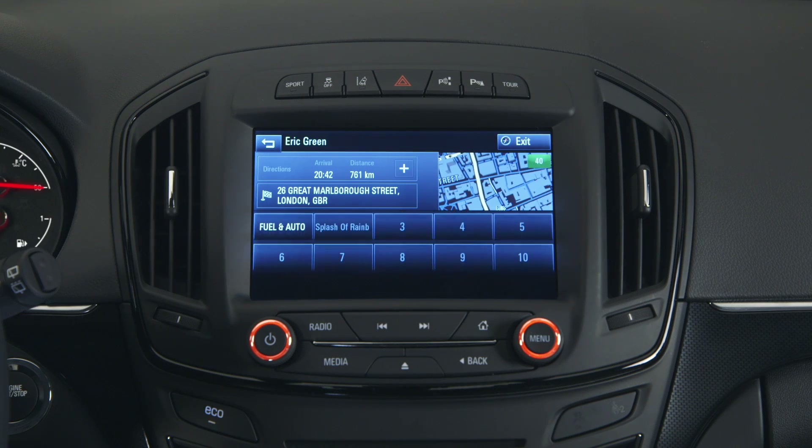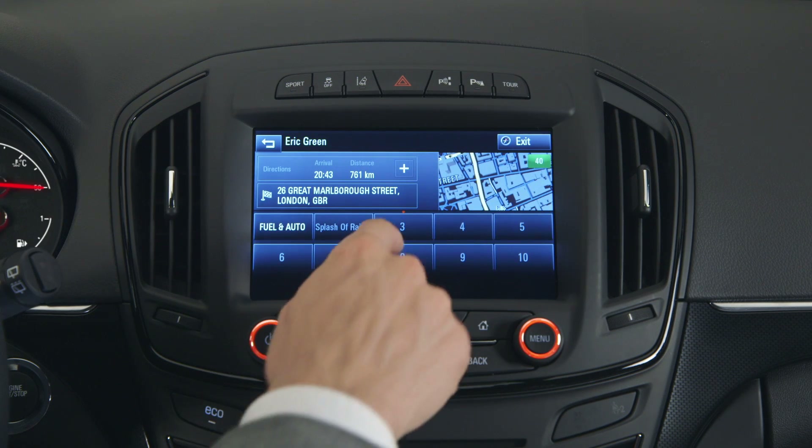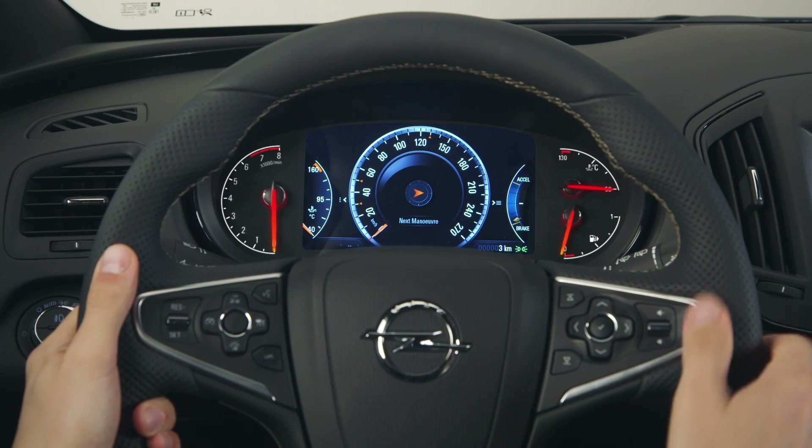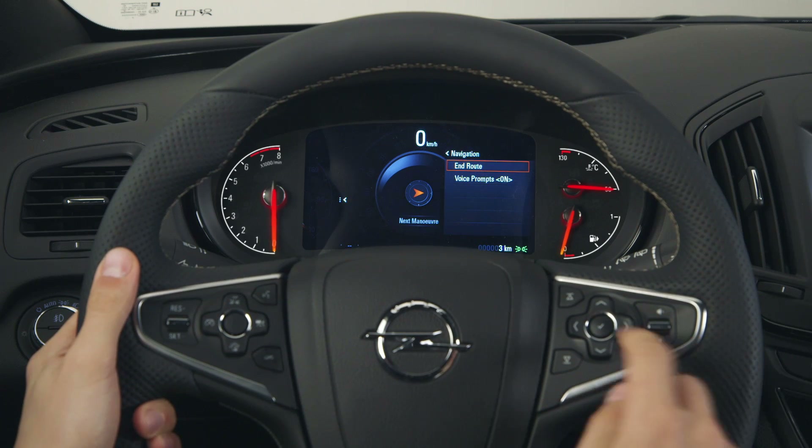Another great feature is favorites. You can store preferred destinations, for example, in the center stack. You can always stop or resume navigation with the steering wheel controls.